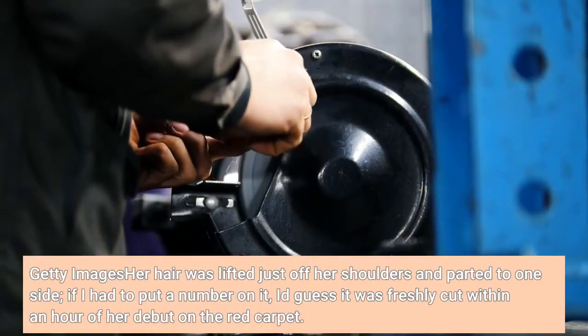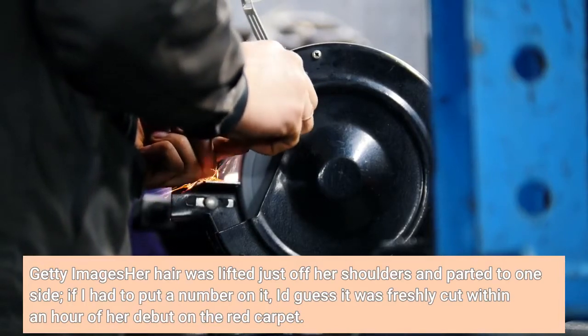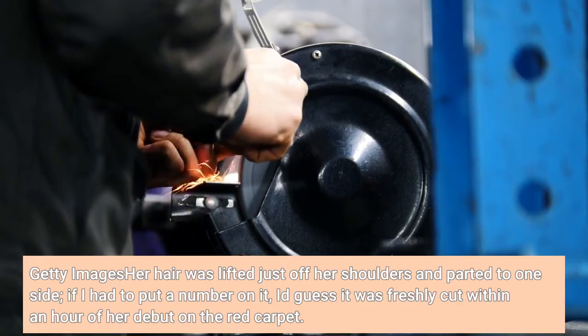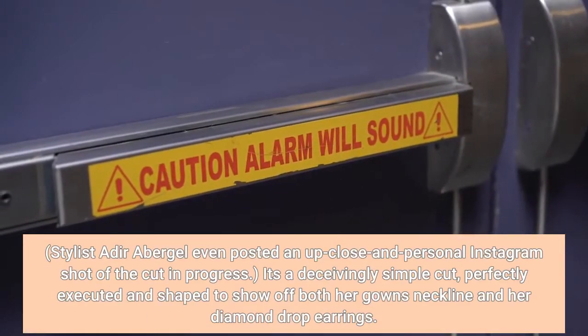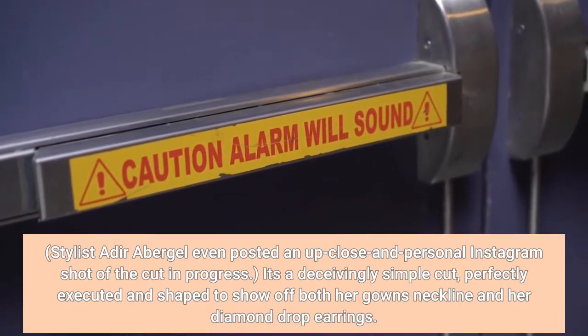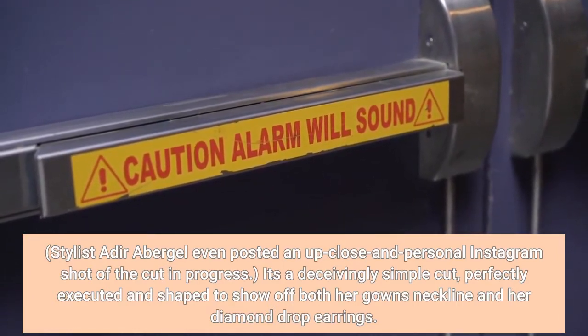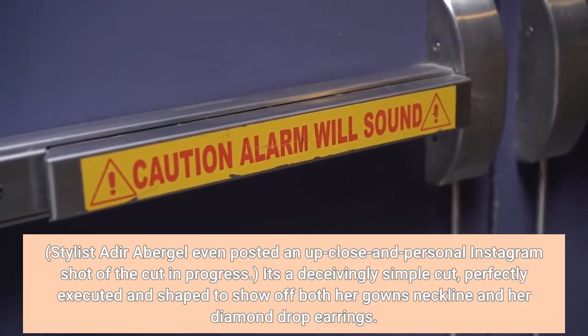Her hair was lifted just off her shoulders and parted to one side. It looked freshly cut within an hour of her debut on the red carpet. Stylist Adira Berghe even posted an up-close-and-personal Instagram shot of the cut in progress. It's a deceivingly simple cut, perfectly executed in shape to show off both her gown's neckline and her diamond earrings.